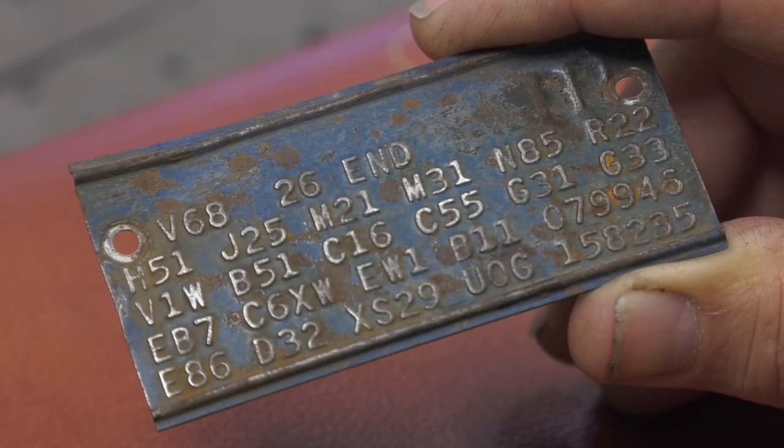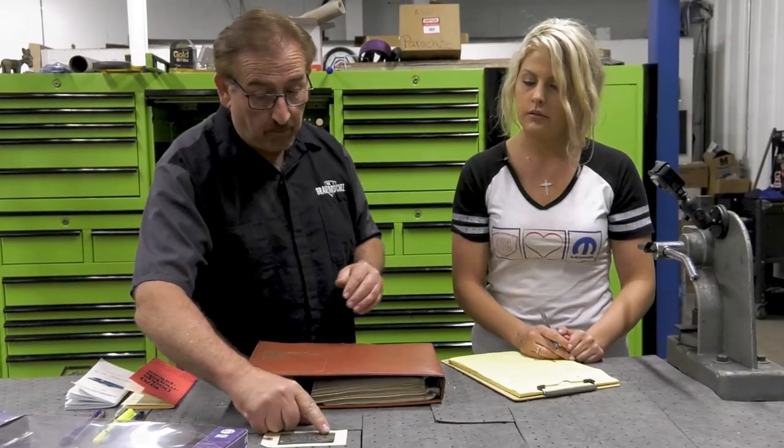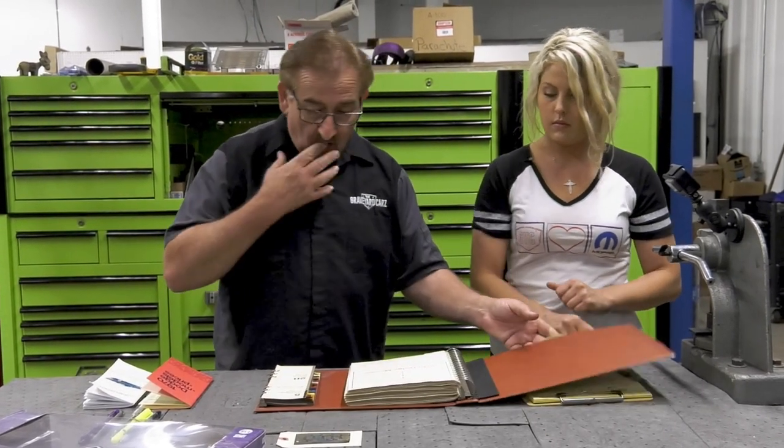M31 is belt moldings. N85 is the tachometer. R22. V68 means it's a stripe-delete car. So let's start by saying we're going to go up to the color — it's an EB7, a beautiful, gorgeous color. Let's take a look at it in here.